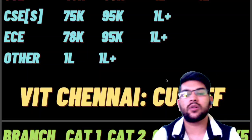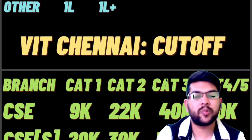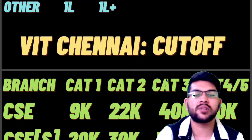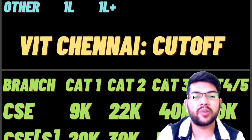Now for VIT Chennai: for CSE, Category 1 cutoff is up to rank 9,000, Category 2 up to 22,000, Category 3 up to 40,000, and Category 4 and 5 up to 70,000. The cutoff I am providing combines all phases of VIT counseling.